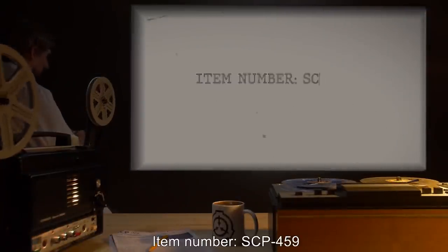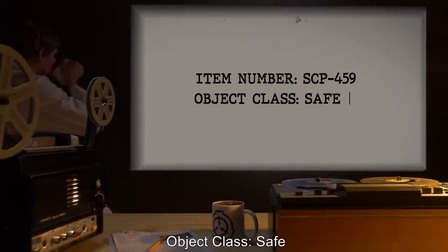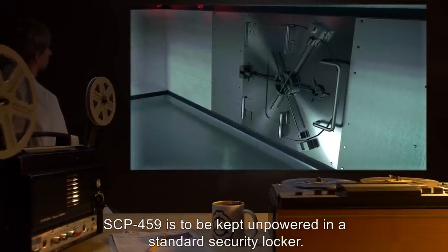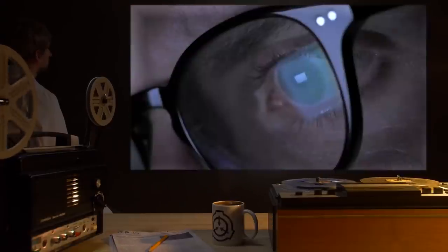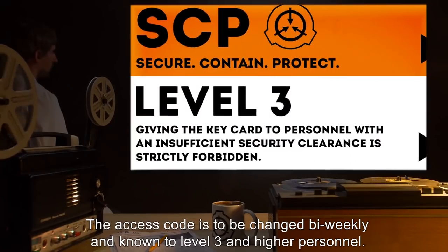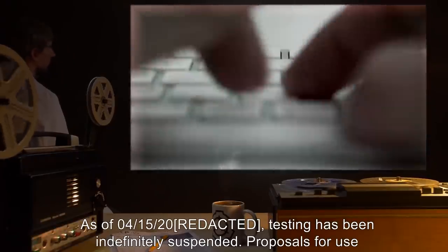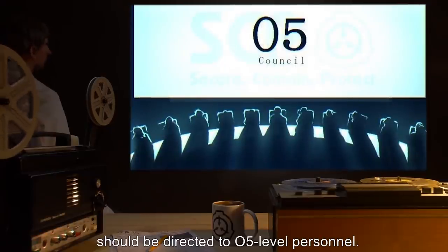Item Number SCP-459. Object Class: Safe. Special Containment Procedures: SCP-459 is to be kept unpowered in a standard security locker. The access code is to be changed bi-weekly, and known to Level 3 and higher personnel. As of 04-15-2000, testing has been indefinitely suspended. Proposals for use should be directed to O5-level personnel.